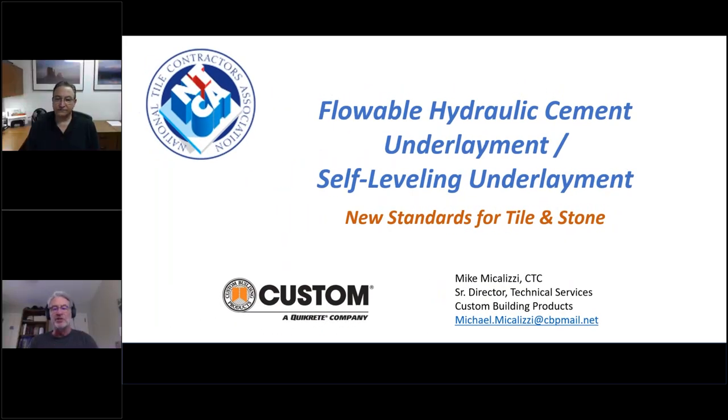Welcome to today's webinar on Flowable Hydraulic Cement Underlayment / Self-Leveling Underlayment — New Standards for Tile and Stone. I'm Jim Olson with the National Tile Contractors Association. Thank you all for taking time out of your busy schedules. This webinar is sponsored by Custom Building Products.